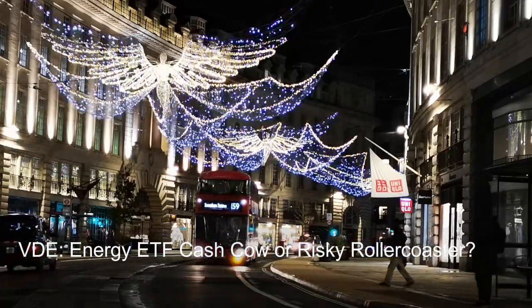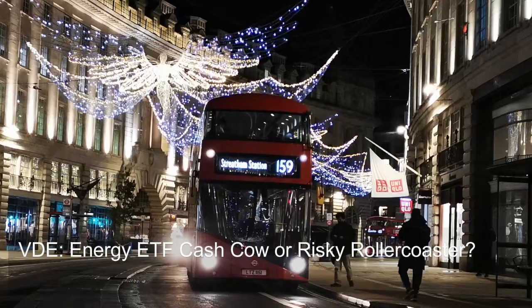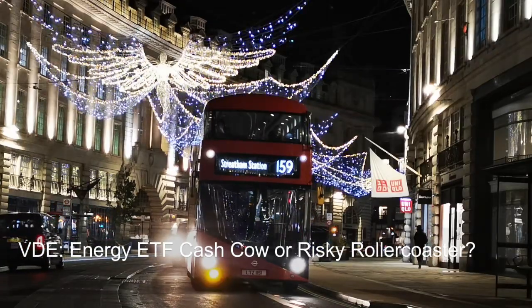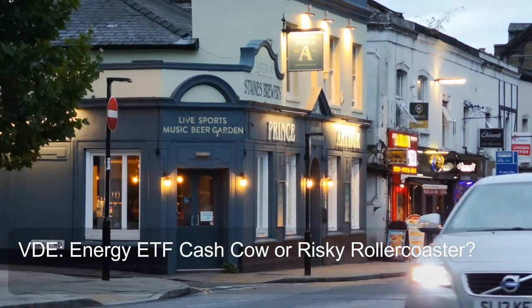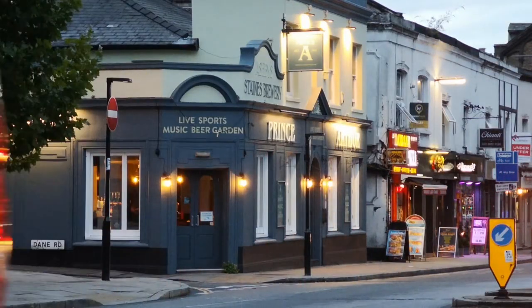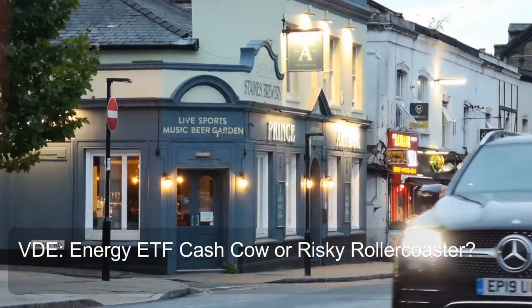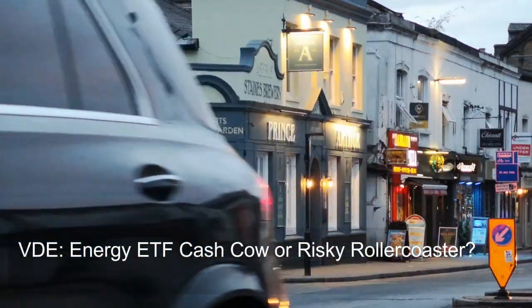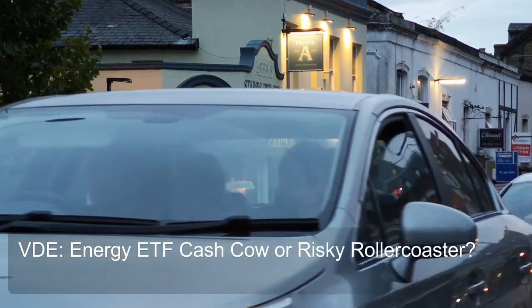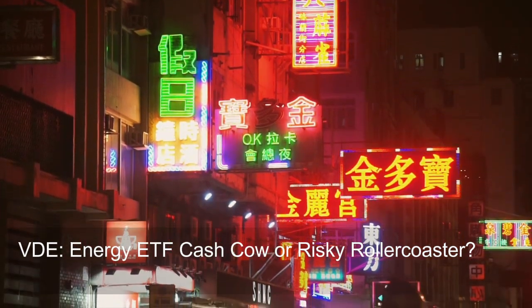Considering liquidity in your investment strategy: if you plan on frequent buying and selling, liquidity becomes even more critical, and VDE's high liquidity makes it a suitable choice. For long-term investors, liquidity is still important but might not be the top priority — factors like expense ratio and diversification may hold more weight. VDE stands out as a highly liquid ETF within the energy sector due to its high trading volume, large AUM, and large-cap focus.